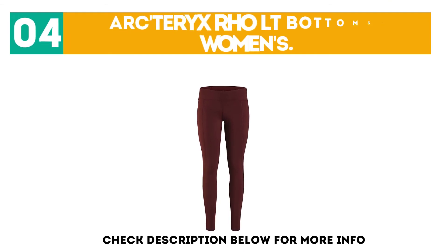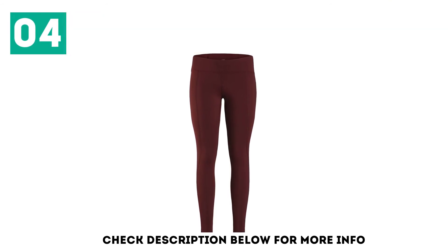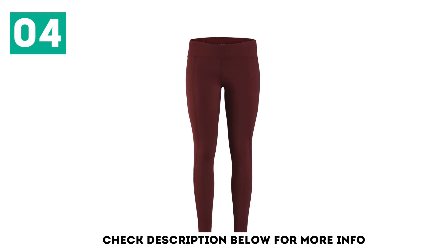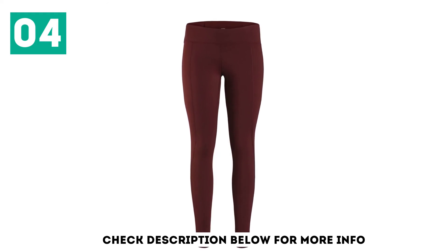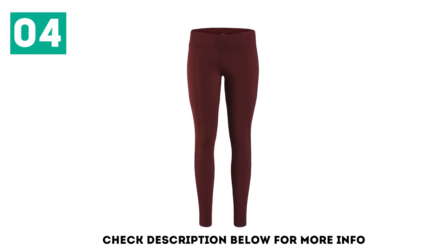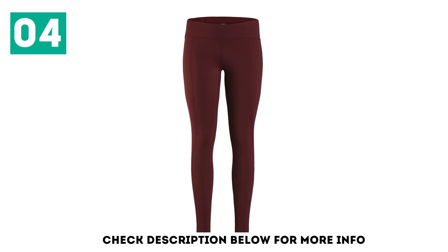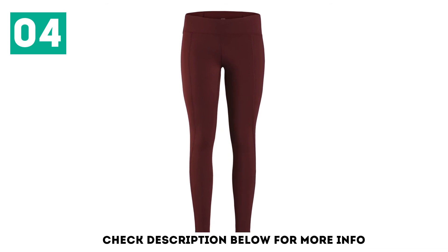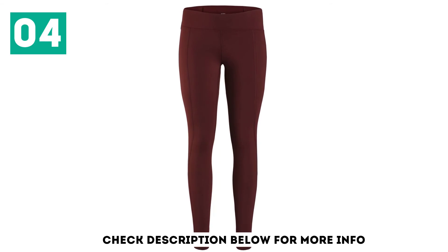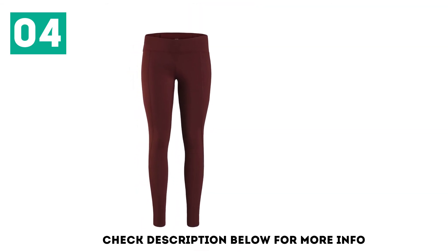And number 4, Arcteryx Rho LT Bottoms, Women's. Over the years, the Arcteryx Rho LT has become a versatile favorite. We are absolutely in love with its 100% synthetic construction that doesn't stretch out. The super cozy torn fleece feels soft against the skin and provides superior wicking performance. The thickness is just right, with fantastic breathability and supreme durability. With a long length and super stretchy fabrics, it's built to fit all shapes and sizes.